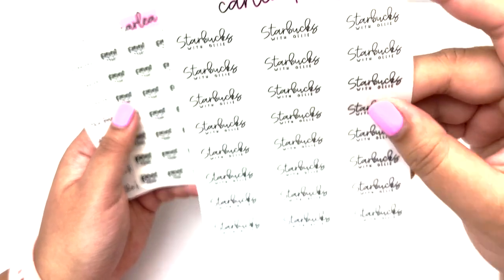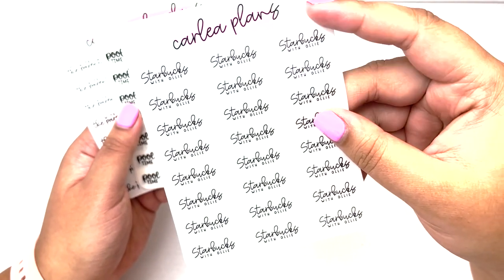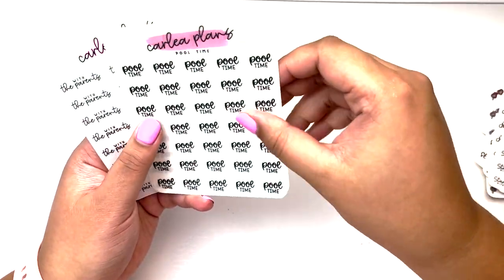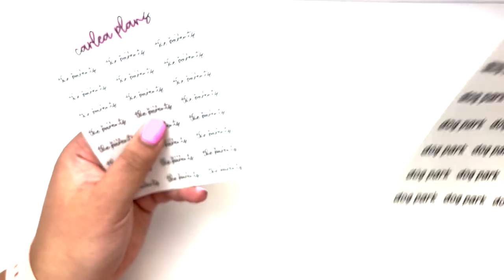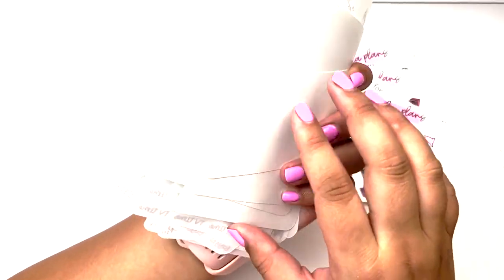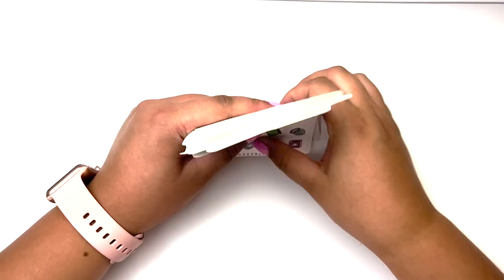I got 'Starbucks with Ollie' which I actually just did yesterday. Ollie and I go to Starbucks together because he's allowed inside our Starbucks two blocks from our apartment — he'll wait and get a pup cup. Yesterday I was waiting so long for my food that he finished the pup cup before I got it, but he's just adorable. I got pool time, more dog parks — this is honestly my favorite dog park script, I love the size. I got 'with the parents' which I literally just wrote down that I needed, so I'm glad I got those. That is everything from Carly Plans — a very hefty order but I'm super excited for all of it.